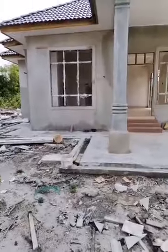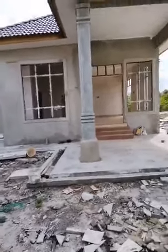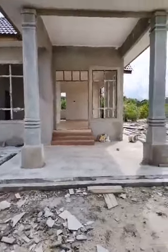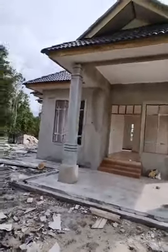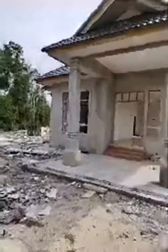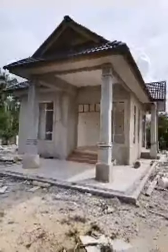Farid Azmi InsyaAllah tahun depan boleh berurusan dengan ATH. InsyaAllah abang, terima kasih banyak-banyak. Mudahan impian abang terlaksana. Nanti kita bincang, kita kira-kira sampai jadi InsyaAllah.